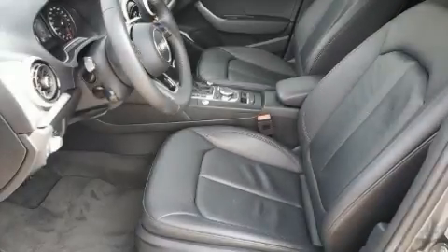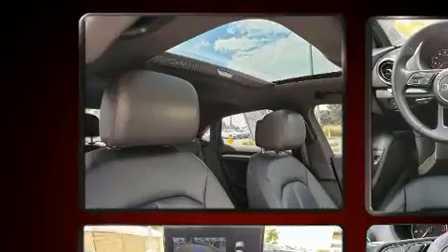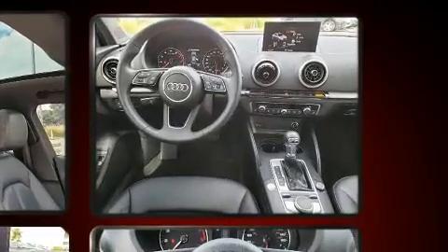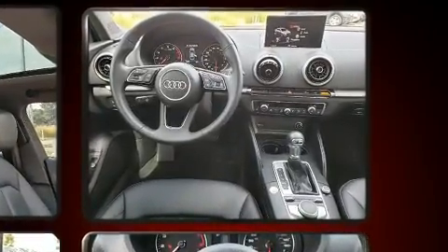Get excited about the 2018 Audi A3. This four-door, five-passenger sedan still has less than 35,000 miles. It features an automatic transmission, front-wheel drive, and the two-liter four-cylinder engine.